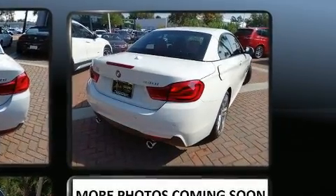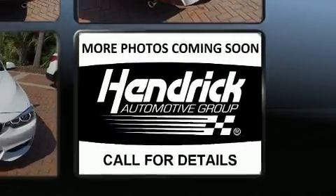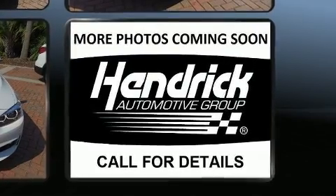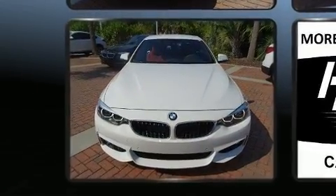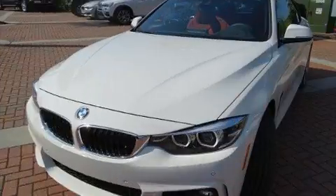BMW ensures the safety and security of its passengers with equipment such as knee airbags, integrated rollover protection, anti-whiplash front head restraints, a panic alarm, and four-wheel disc brakes with ABS.